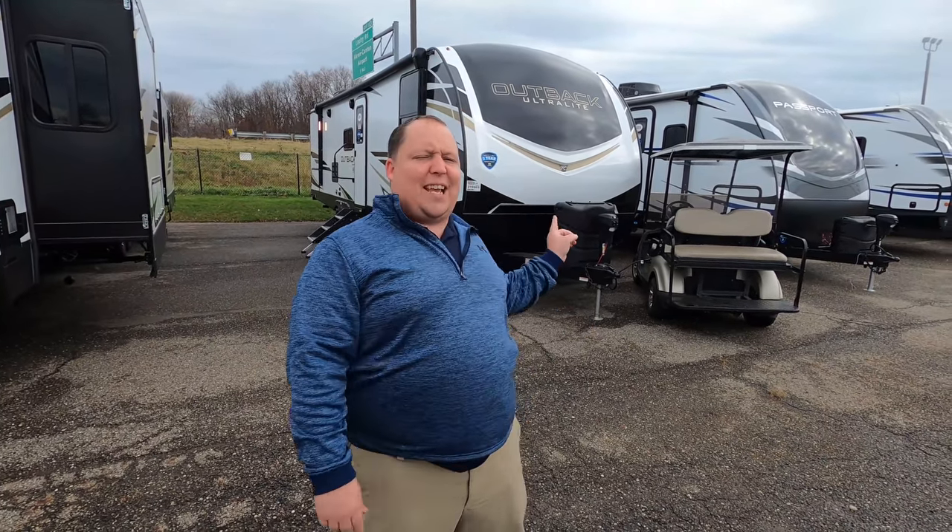Welcome back to another video. My name is Matt from Matt's RV Reviews Towables — the world's only channel giving you the true and unbiased review about everything when it comes to travel trailers, fifth wheels, and toy haulers. Today I am super excited to be taking a look at this Keystone Outback.